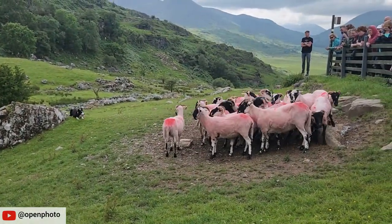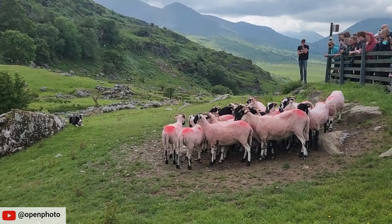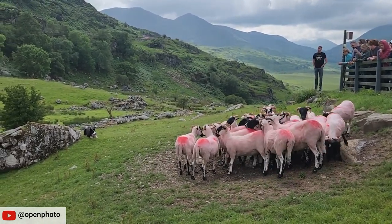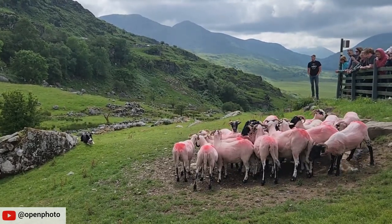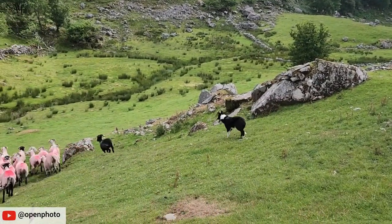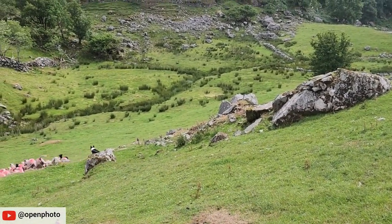The skills of the Border Collie have been honed over generations of selective breeding, producing the ultimate herding dog — athletic, intelligent, energetic, and obedient. Their partnership with humans helps them herd with great proficiency. When you watch Border Collies herd, it looks like art in motion.